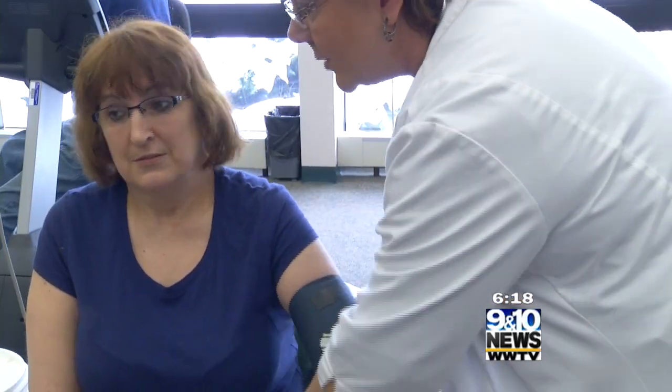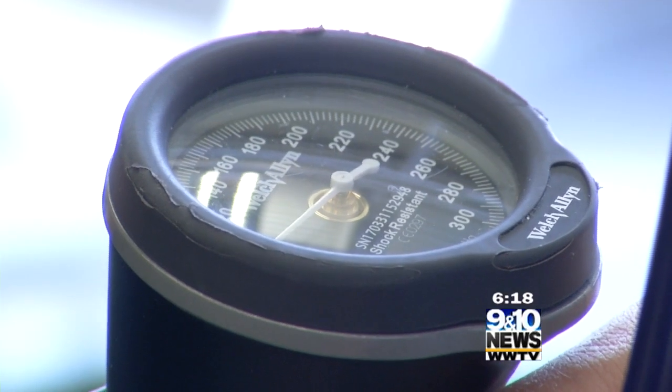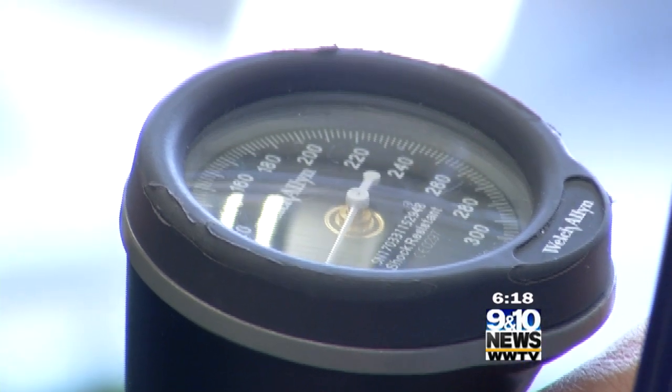Ronnie Williams won't soon forget the day her heart took her down. She collapsed on the floor, couldn't breathe, was having a hard time, and was just full of sweat. A few hours later, doctors determined what the problem was: a torn valve and a heart murmur. She was in the hospital for three days.